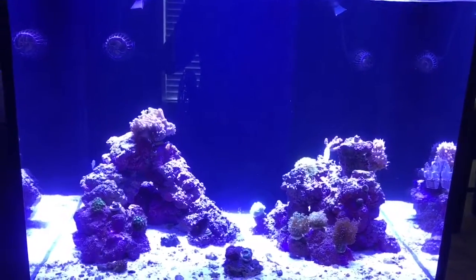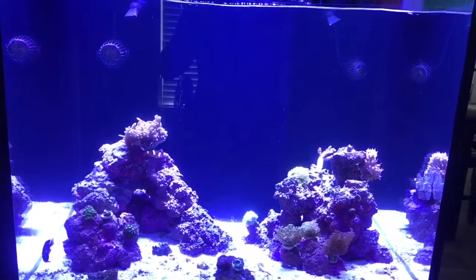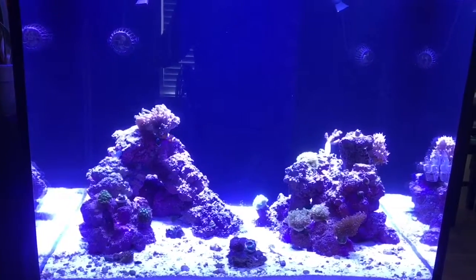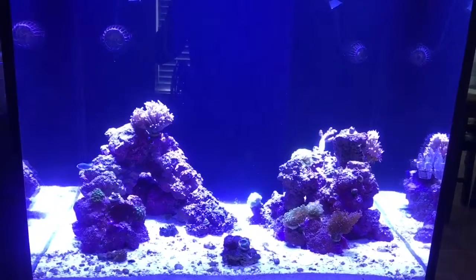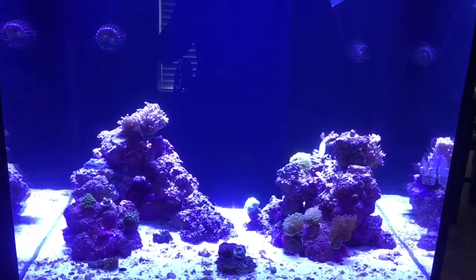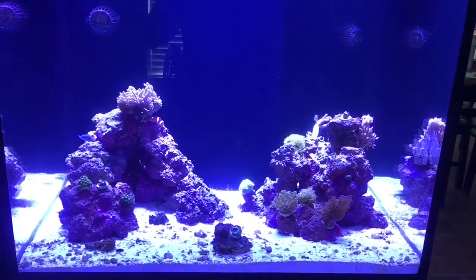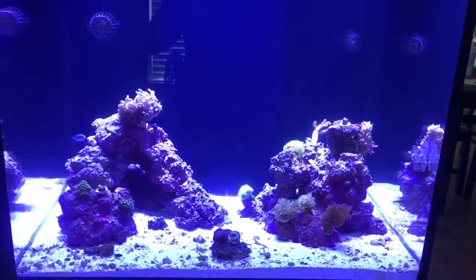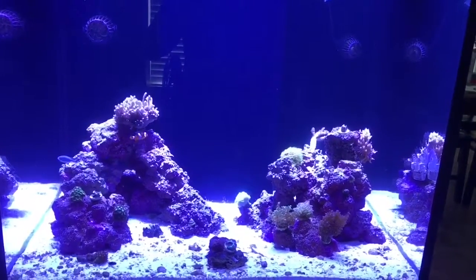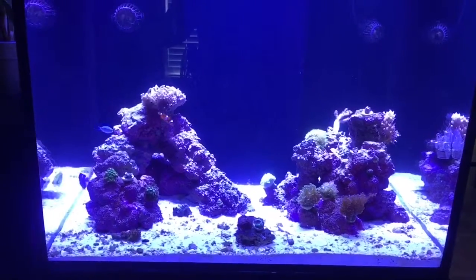One thing I did was adjust some powerheads. The euphilias on the bottom right were constantly getting beat up and I could never figure out how to adjust these JBO wave makers correctly so the torch gets the right amount of flow and the euphilias get the right amount of flow. The green star polyps are loving it. Also trying to find the right balance for the anemone so it's not getting thrown all around. I noticed a couple pieces of my euphilia had actually broken off and ended up in another place in the tank, so that needed to be adjusted for sure.